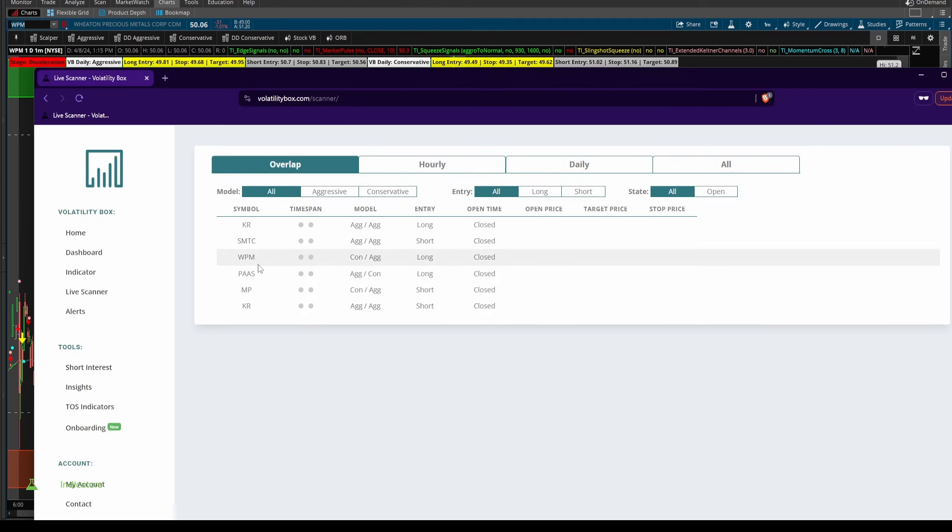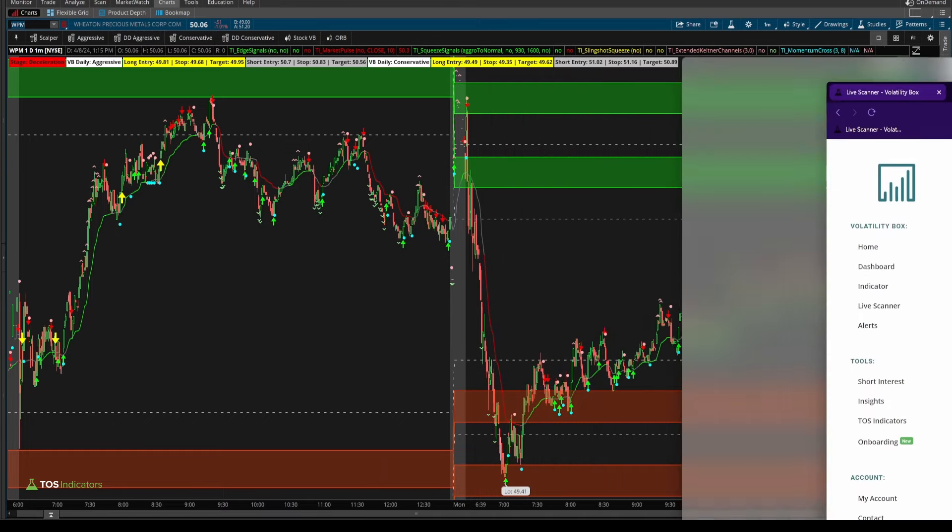So Kroger today was the stock which I think had the most surprising volatility — the one that people did not expect. Now let's contrast this to some of the other stocks on our Stock Volatility Box Live Scanner. We'll start with Wheaton Precious Metals first, then move on to Pan American Silver, MP, and then finally SMTC.